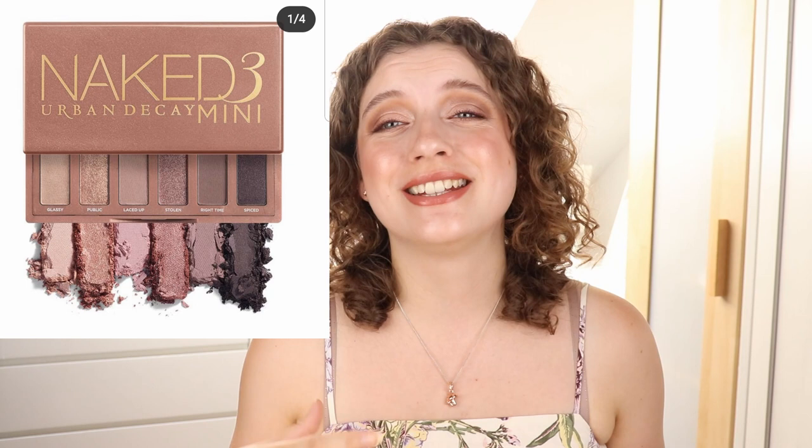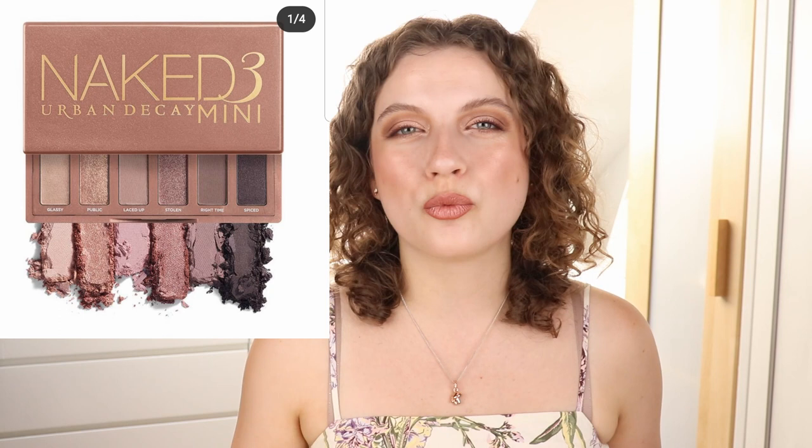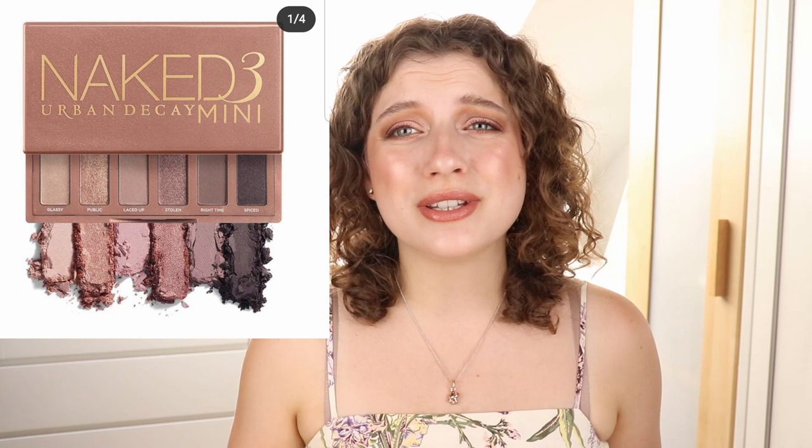Then we have the Naked 3 Urban Decay Mini Eyeshadow Palette. This takes me back to my childhood, to being in high school and getting into makeup and buying a more expensive palette for the first time. I remember the Naked 3 being sneak peeked and then released — it was like the only palette released in such a long time. At that time releases were so much slower. And if there was something new released, everybody was so excited. I was so excited when the Urban Decay Naked 3 came out. I just thought it was perfect — those rosy tones, those cool tone pinks. I loved it and used it for years.